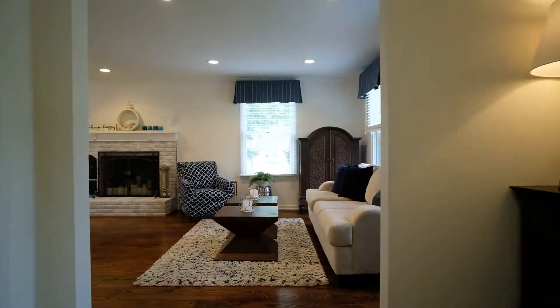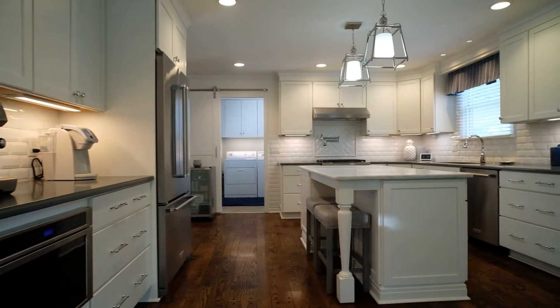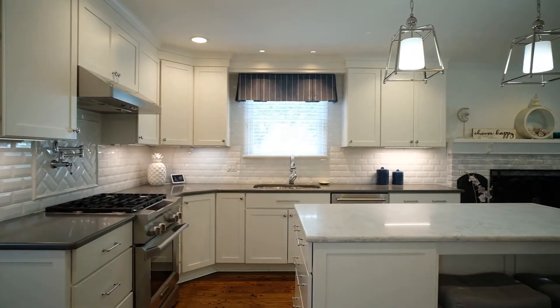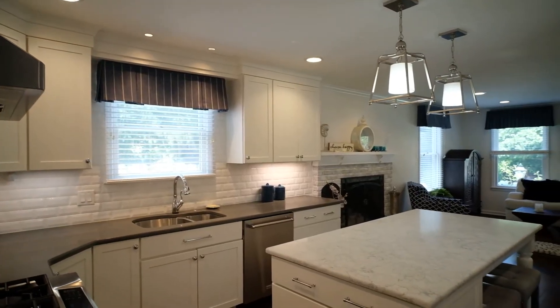Exquisitely updated, the spacious white kitchen is a chef's dream with top-of-the-line appliances, quartz countertops, tile backsplash, spacious island, and a fireplace, creating a kitchen and hearth room that is the heart of the home.